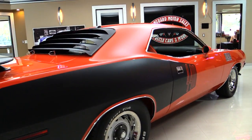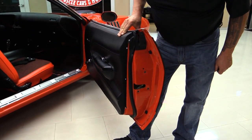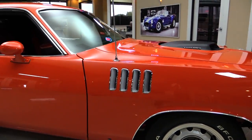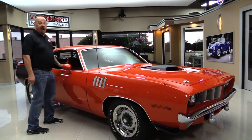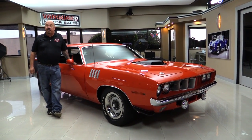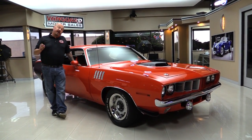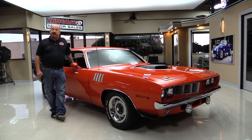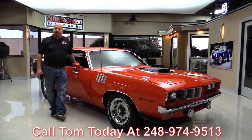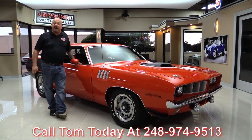This car looks like it's going fast sitting still. You see how nice and smooth that door opened up? Now at Vanguard Motor Sales, we're not consignment dealers. That means we bought this car. We have about 219 cars in stock right now, and we own each and every one of those cars. We spend the time to check them out before we buy them, and when we bring them back here to the shop, we inspect them so we can answer any question you may have. So call Tom at 248-974-9513 and he'd love to answer any question you may have about this car.